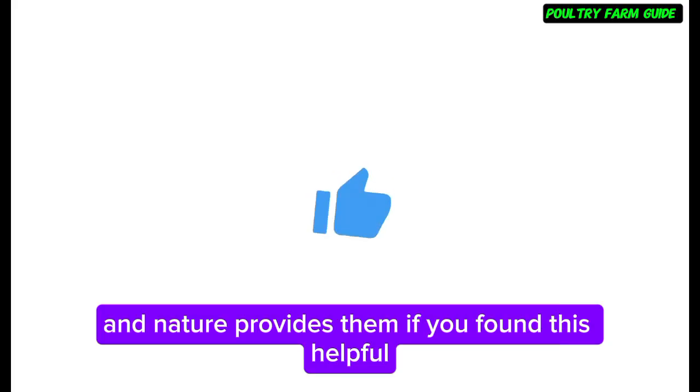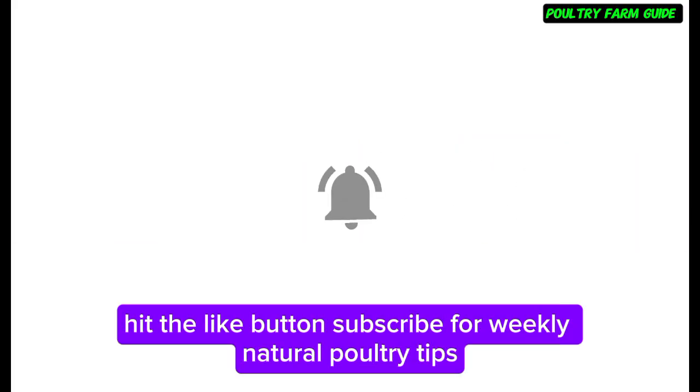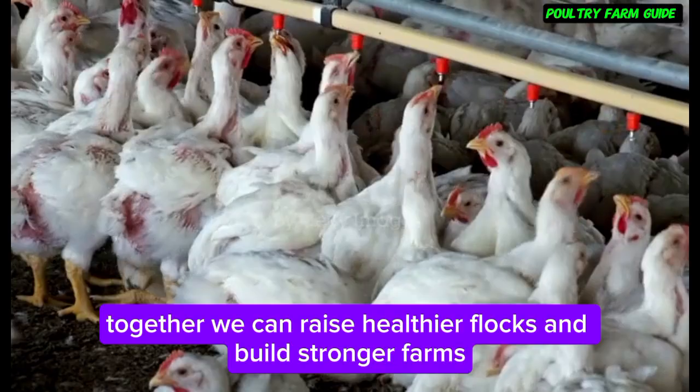If you found this helpful, hit the like button, subscribe for weekly natural poultry tips, and share this video with a farmer who wants heavier birds naturally. Together we can raise healthier flocks and build stronger farms.